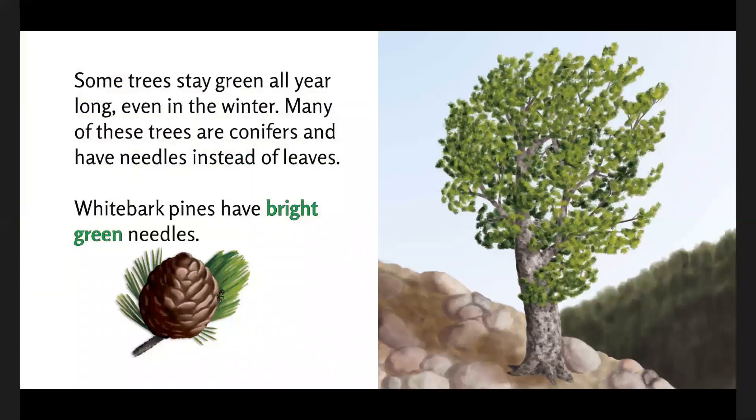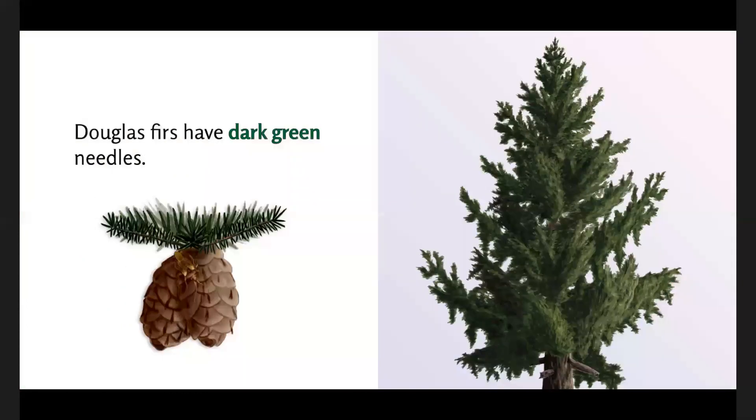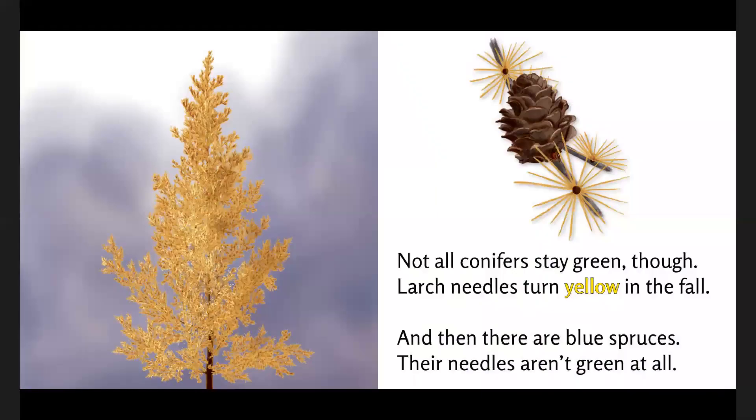Some trees stay green all year long, even in the winter. Many of these trees are conifers and have needles instead of leaves. Whitebark pines have bright green needles. Douglas firs have dark green needles. Not all conifers stay green though — larch needles turn yellow in the fall.